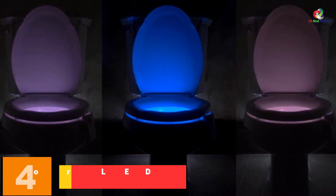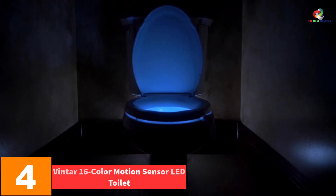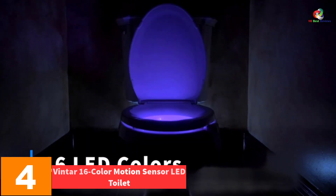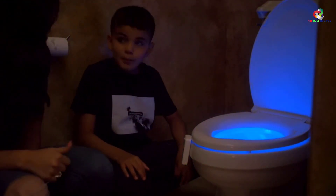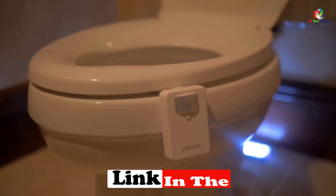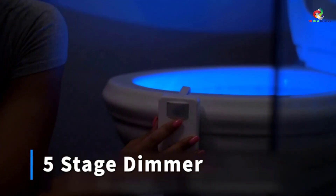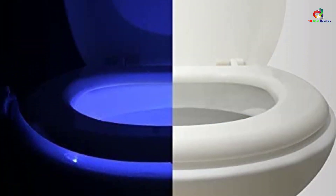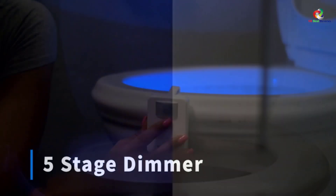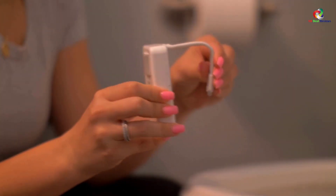At number 4, we have the Vintar 16 Color Motion Sensor LED Toilet Light. This is another typical model that does what it says on the tin, but again without the UV light feature, which we think is a great selling point and one for your shortlist. One motivation behind toilet night lights is that they help with avoiding interrupted sleep — rather than putting the full light on in the bathroom, the night light can illuminate the area you need without giving the brain the impact of full light.